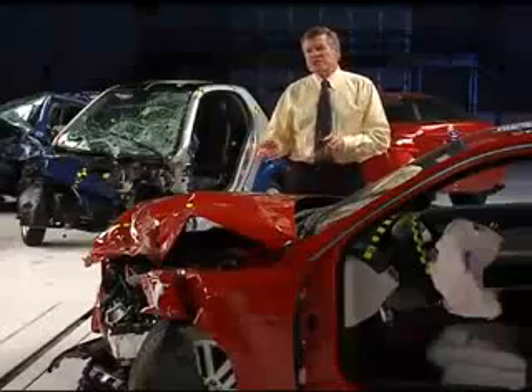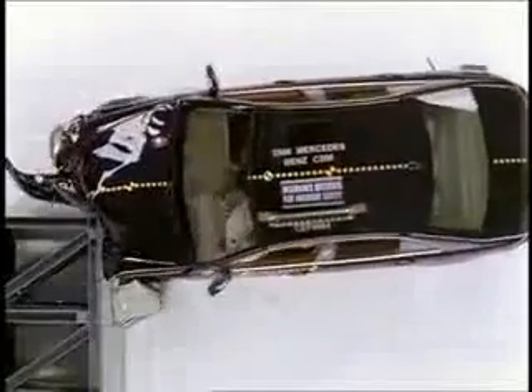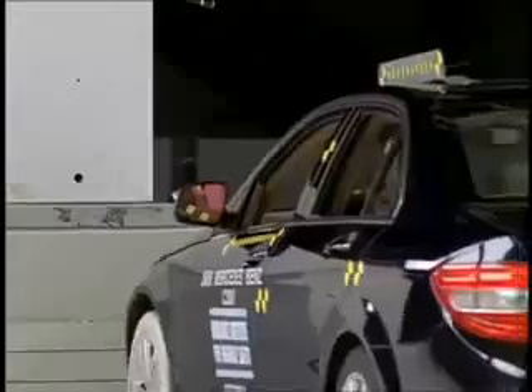Vehicle size protects occupants in crashes because bigger vehicles usually have longer front ends with longer crush zones. The longer the crush zone, the longer the vehicle crushes, and the lower the forces on the occupants inside.